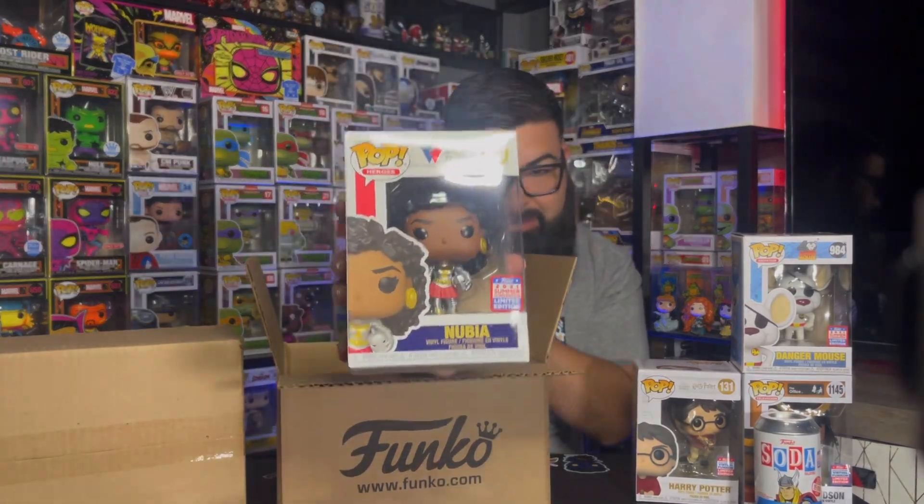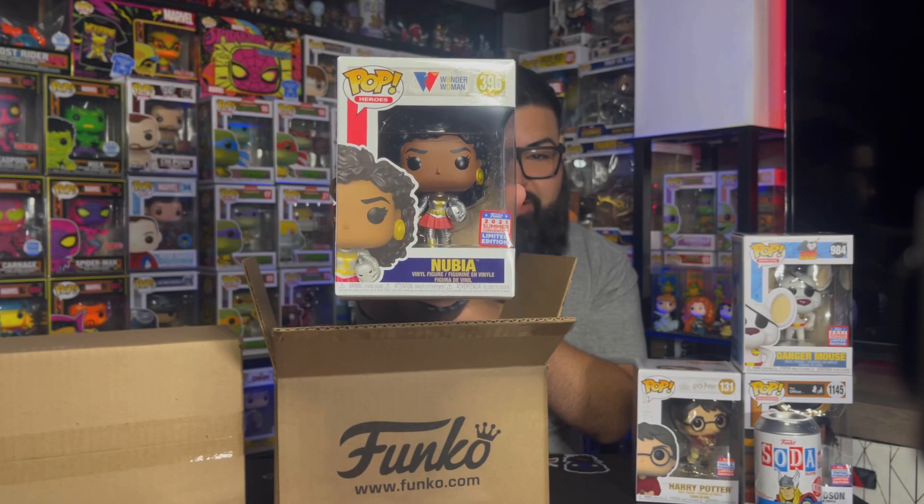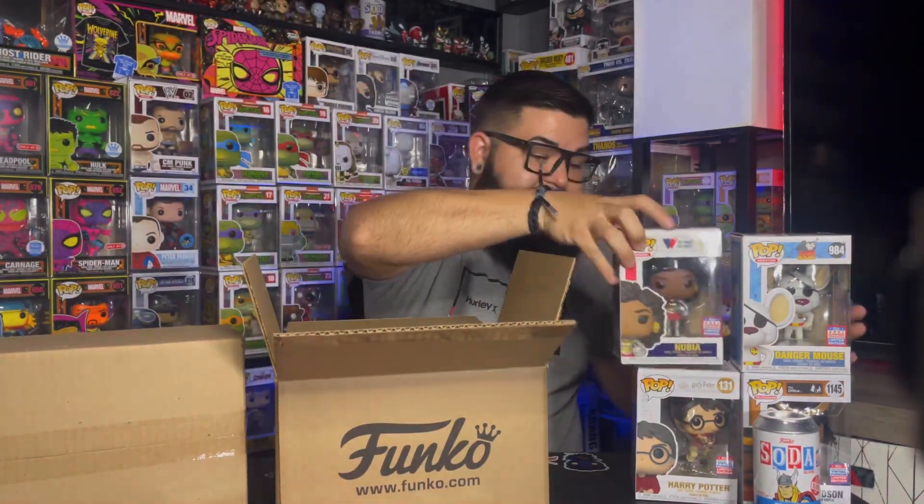Next up we do have Nebbia from Wonder Woman. Again, that's supposed to be a con sticker but it only has a shared sticker. This is not looking good considering I won the lottery.